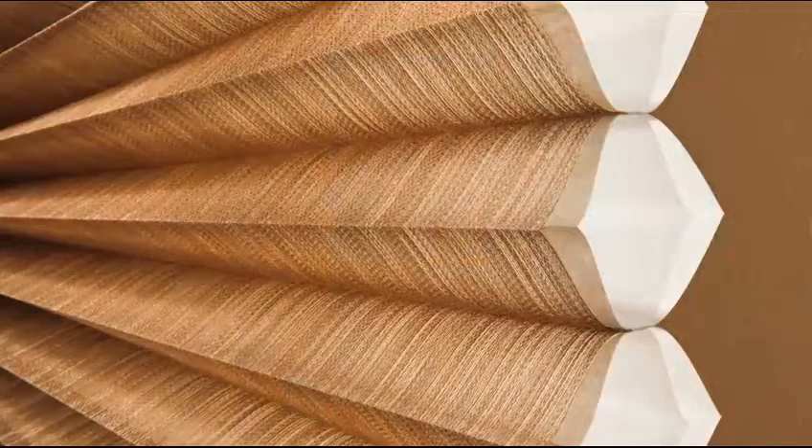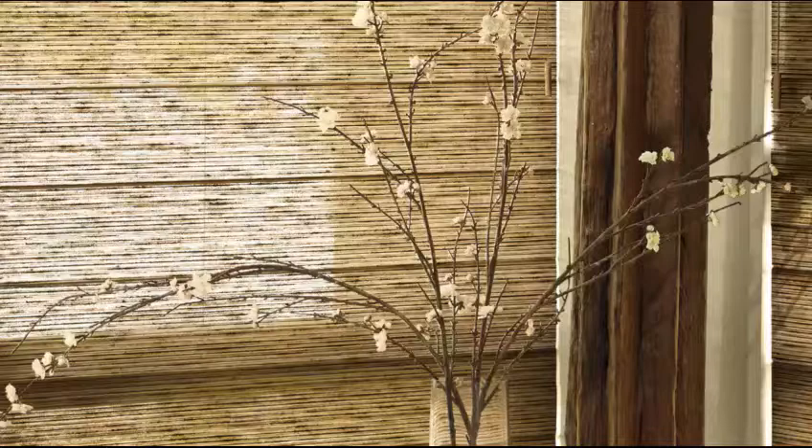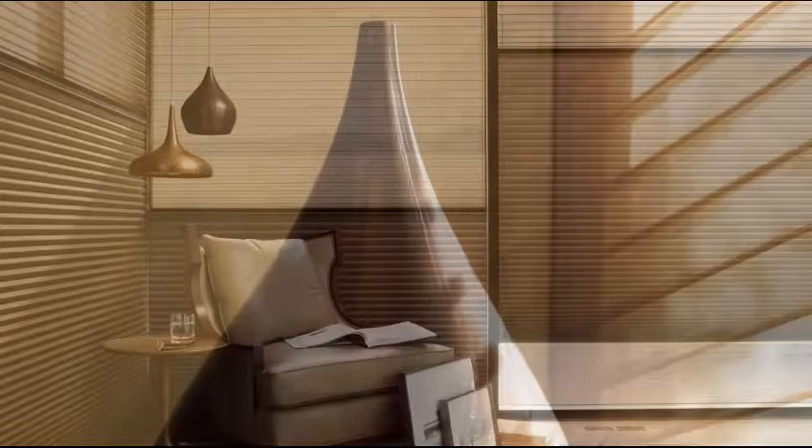Duette Honeycomb Shades, Pirouette window shadings, Luminette Privacy Shears, and an exclusive product just for Lustra called Woven Textures — a collection of fabrics that can be made into roller shades, Roman shades, and skyline gliding window panels. What's also unique about the Lustra collection are exclusive metallic hardware finishes that add a customized, distinctive touch.